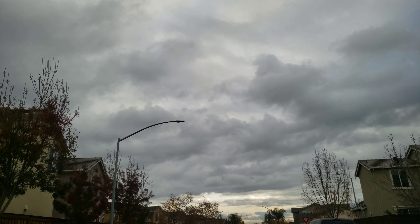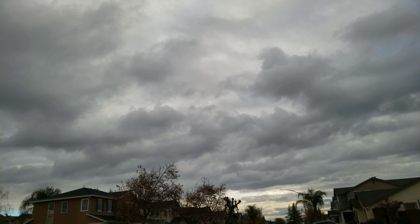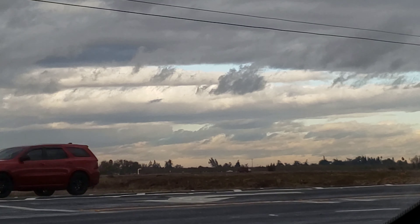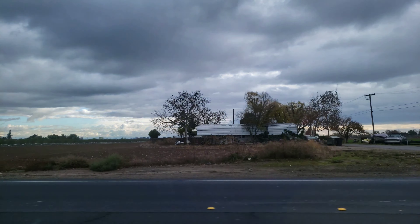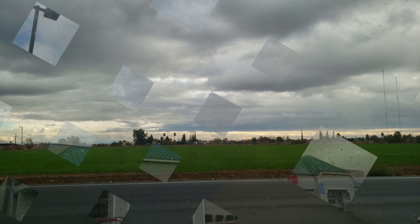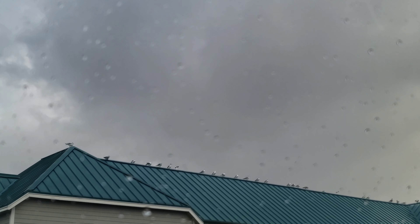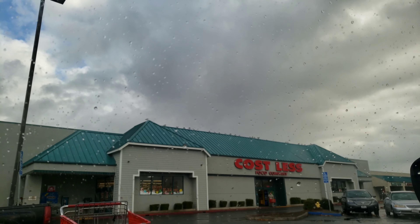Look how pretty this looks! And look at those pigeons on top of the building — so many pigeons. Okay, we're here.